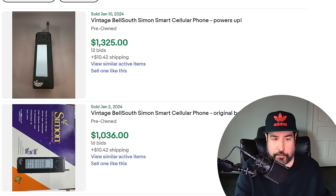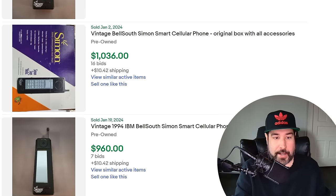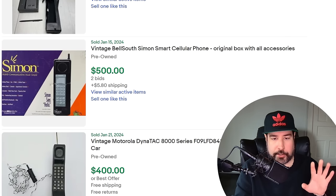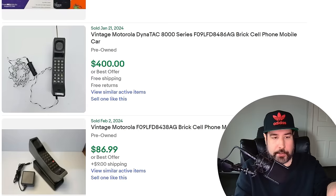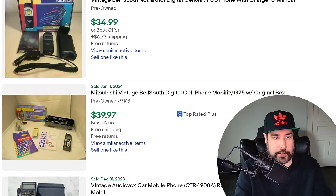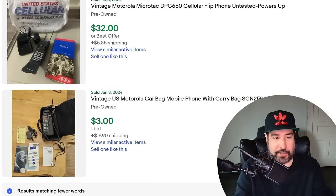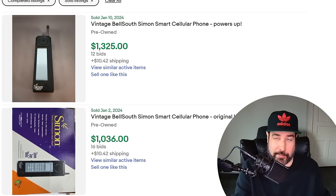Surprisingly, vintage cellular phones can also be worth much. You wouldn't think so because most of these old cell phones don't have much resale value. But this Simon smart cellular phone from BellSouth is a bolo — $1,325, 12 bids, over a thousand in the box, 16 bids close to a thousand. I should do some research on why people are buying it. Maybe it's just rare — people collect some of this stuff. But once you get away from the Simons, you can see how a lot of these old cell phones just drop off into like the thirties or even $3 with one bid. The Simon smart cellular phone is worth keeping an eye out for.